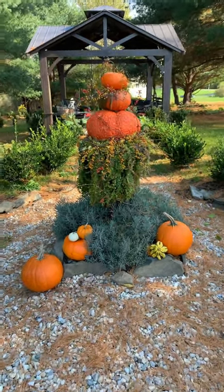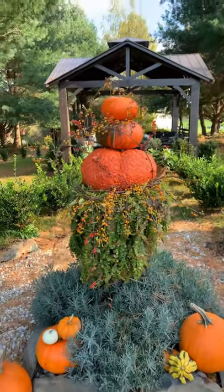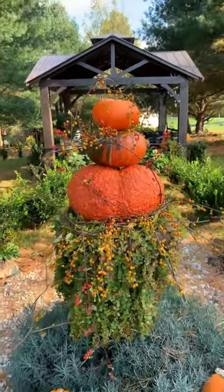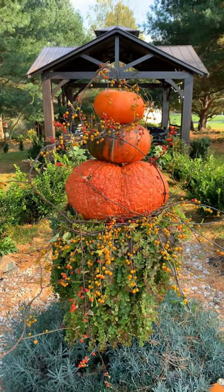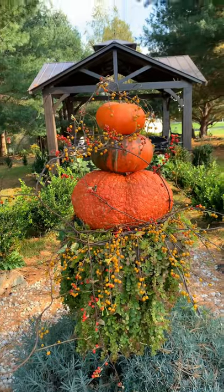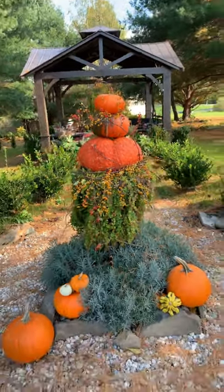It makes me happy to see this. It gives some good height as you walk in here to the gazebo and has a nice fall look to it. All these pumpkins we grew here from seed, which is way cheaper than buying them. Hope you get some ideas from it.